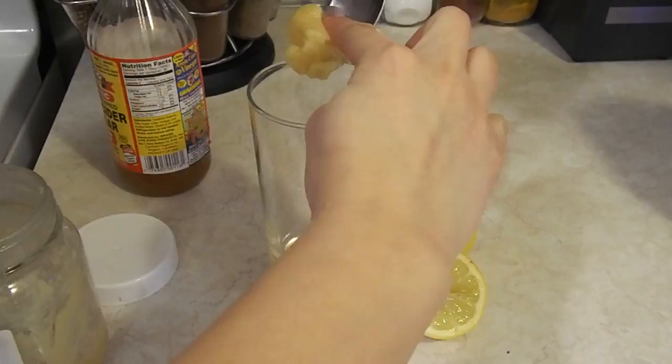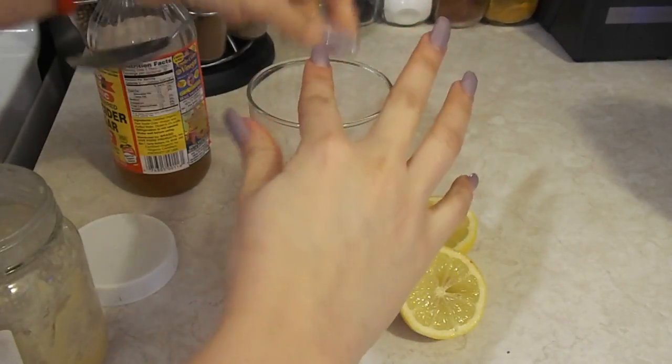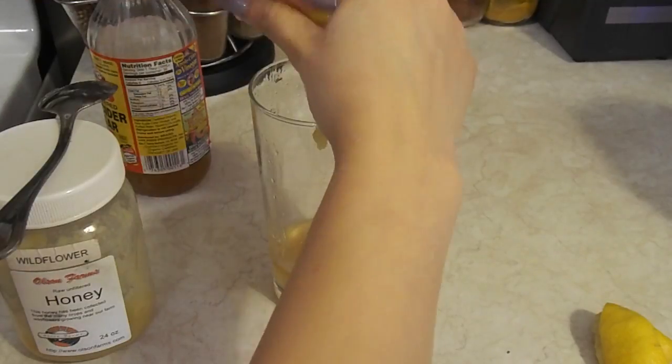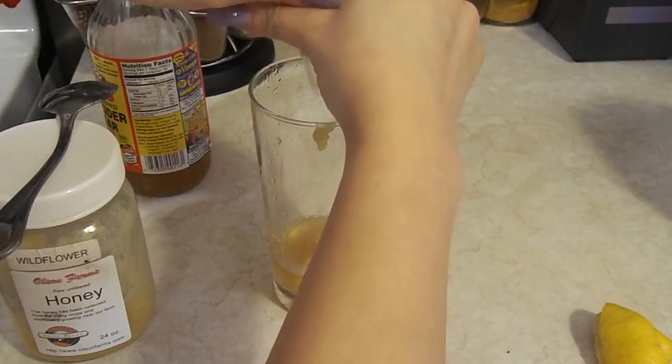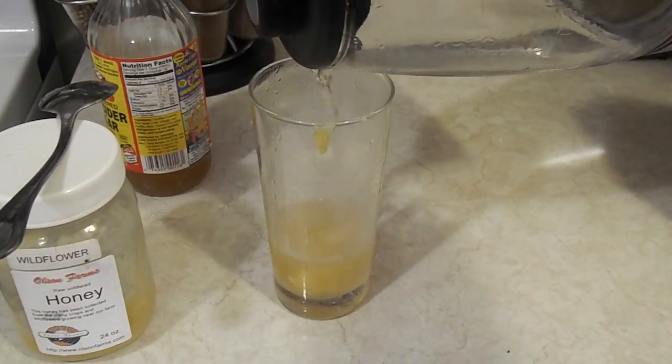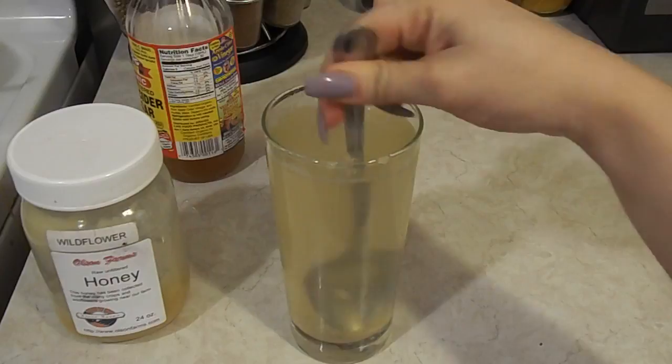So what I do is I pour two tablespoons of it and one tablespoon of honey. I squeeze the juice of one lemon. The honey that I add is raw, so it's normal for it to crystallize like that.